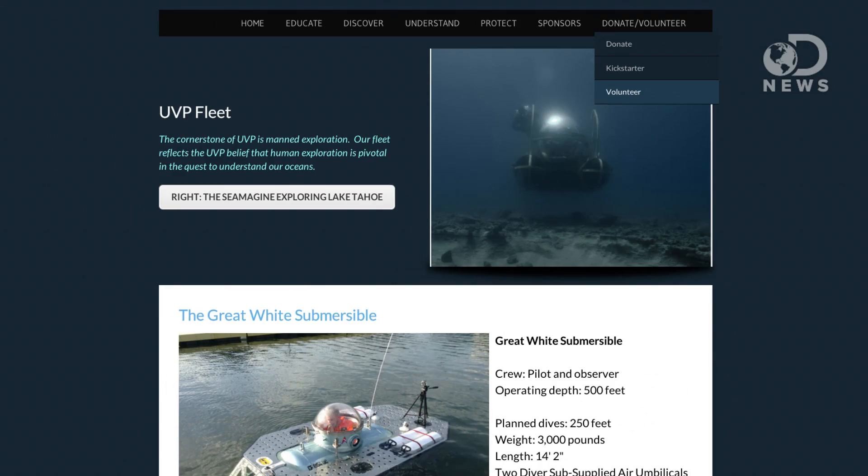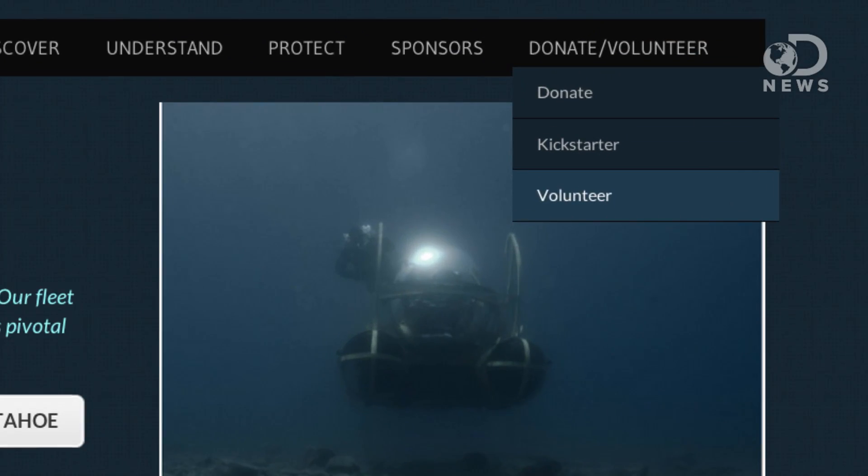That is awesome. And if people have an idea and they want to submit a research paper, how do they get in touch with you? If you go on my website, which is underseavoyagerproject.org, and you look under volunteers, fill out the application, send me a letter expressing how you want to help save the oceans, and I'll respond.